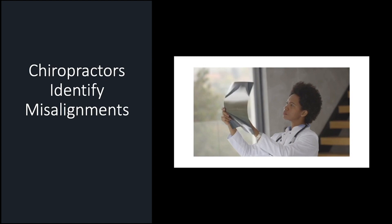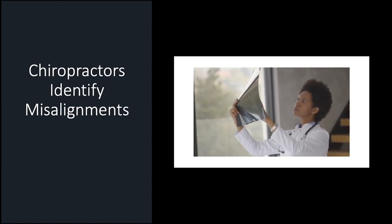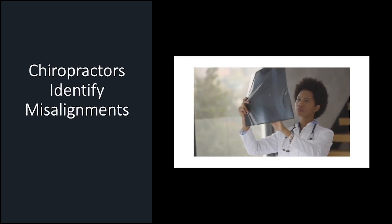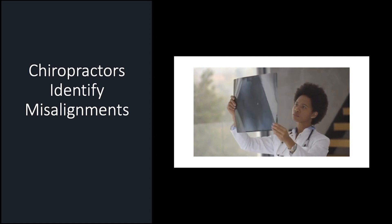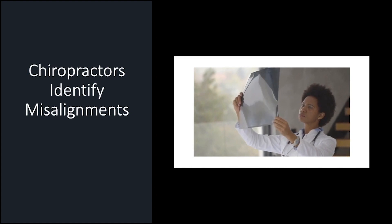Chiropractors usually look for misalignments of the bones of the spine on x-rays. Sometimes these bones will rotate or slip forward or backward and create pinched nerves causing headaches. A neck adjustment can be performed in order to nudge the spinal bones back in place.